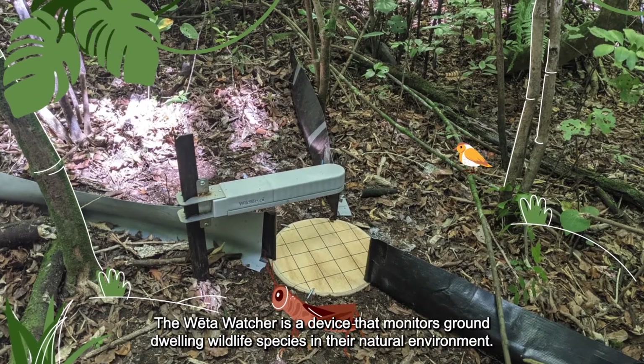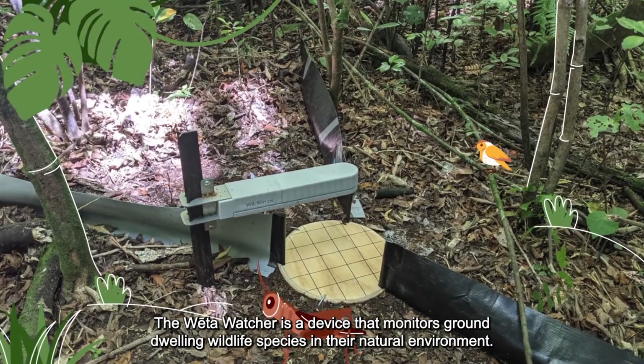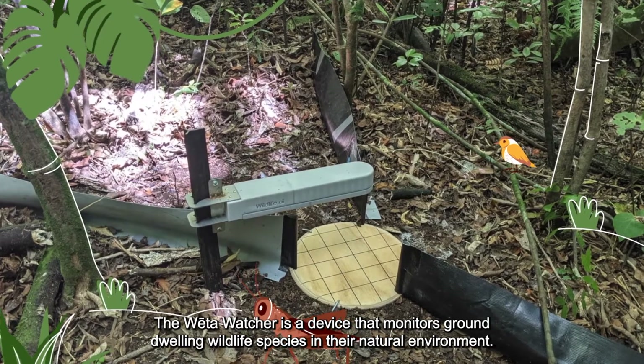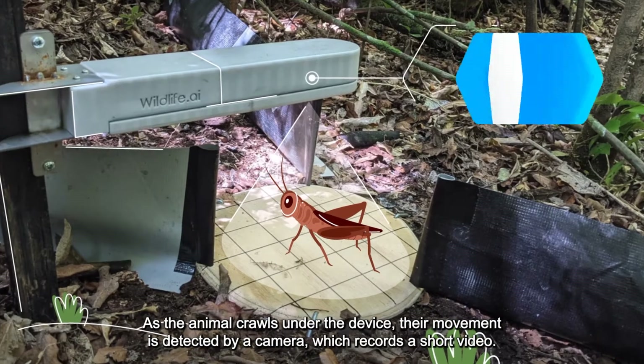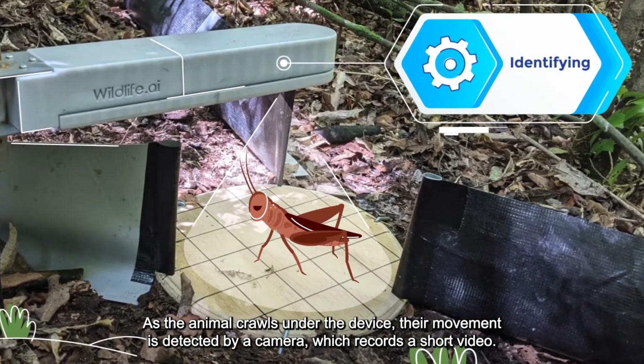The Weta Watcher is a device that monitors ground-dwelling wildlife species in their natural environment. As the animal crawls under the device, their movement is detected by a camera which records a short video.